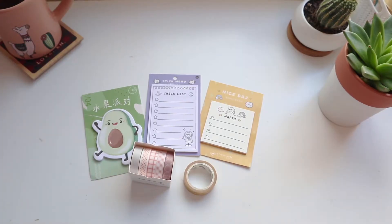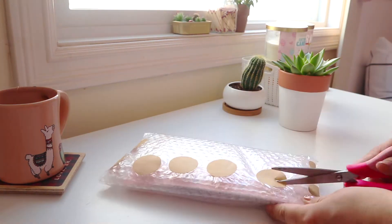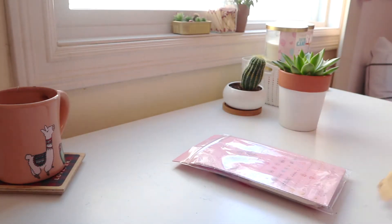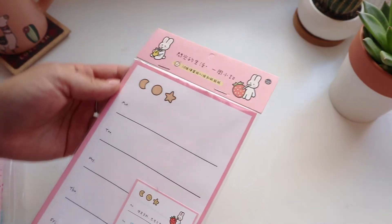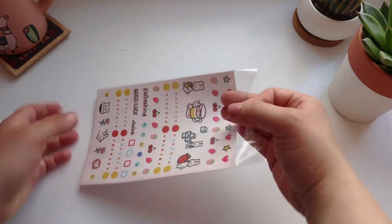So that's everything I got from Ginkgo. Next we have my order from Fairy Milk Bar. The first thing I pull out is this weekly memo sheet set — it also comes with a ton of stickers which I will definitely be using.